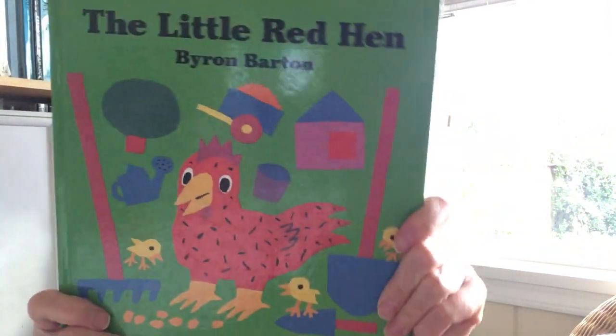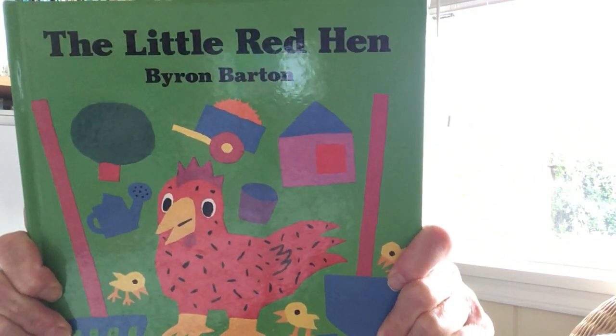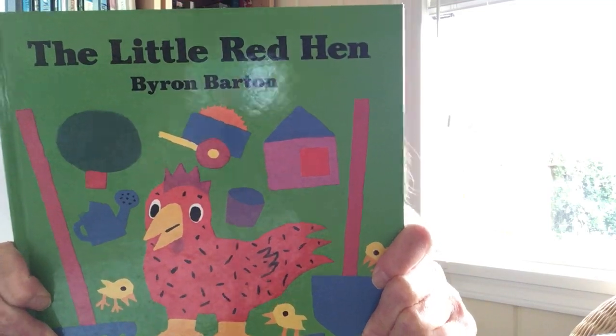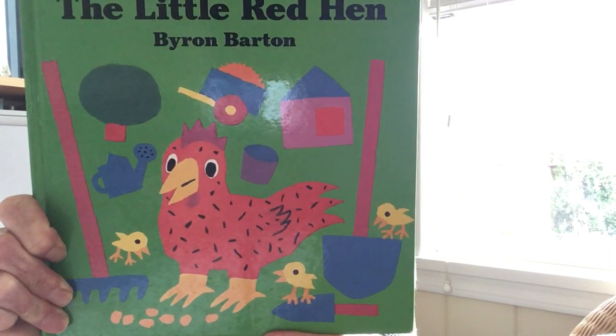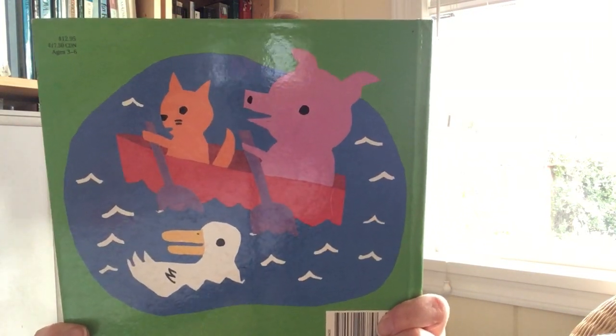The Little Red Hen is something called a folktale — a story from a long, long time ago, but people retell this story over and over again. This version is told by Byron Barton. On the front of the book, I see The Little Red Hen, and in this story she has some chicks too. Can you see how many chicks she has? If you said three, you're right. On the back, she has three friends.